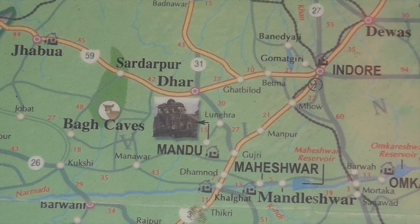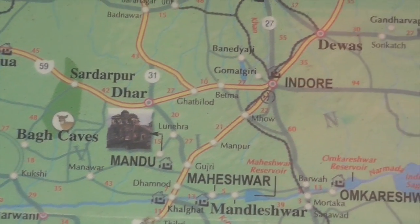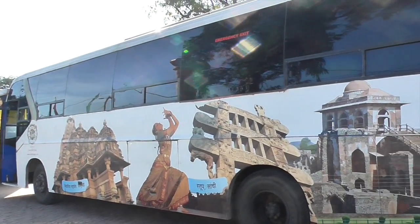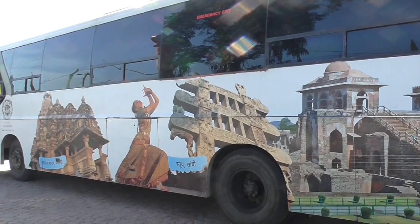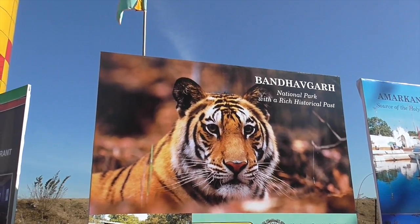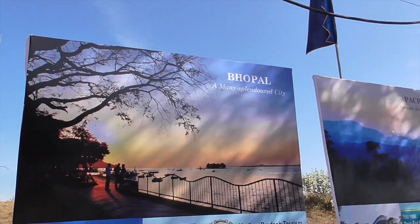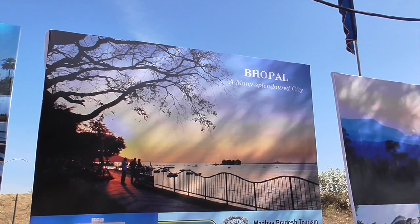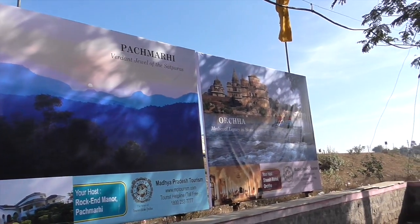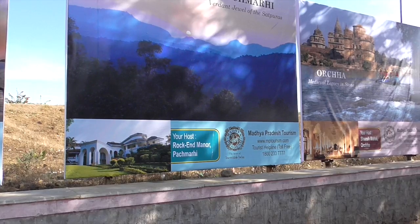This is where we are going today: Mandu, then Maheshwar, and then we fly from Indore to Jaipur. That's the gate at Sanchi we saw yesterday. We've been to Bhopal, we just came from there. Orcha, yes. These are all of the state highlights in Madhya Pradesh.